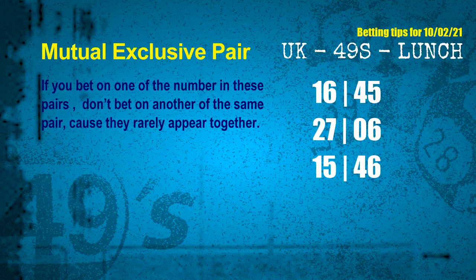Now we have some following ones and ball colors. Here are some tips to increase hit odds, such as mutual exclusive pairs. These numbers in a pair both match the following ones and colors, but according to thousands of results before, they rarely appear together — meaning if you bet on one, don't bet on the other in the same pair. The mutual exclusive pairs for next draw are: first pair 16 and 45, second pair 27 and 06, third pair 15 and 46.